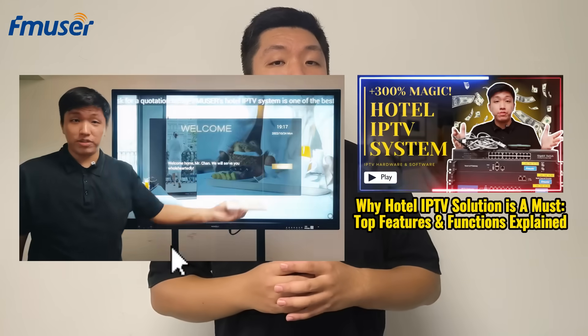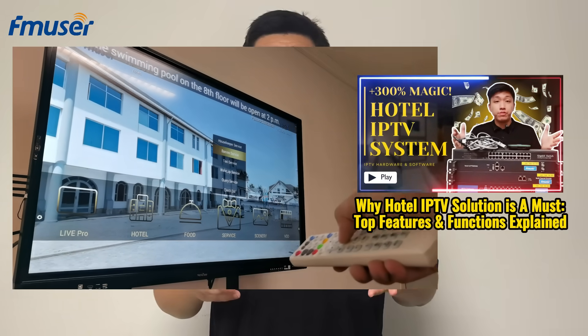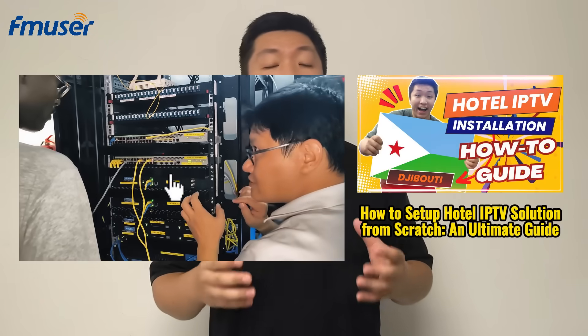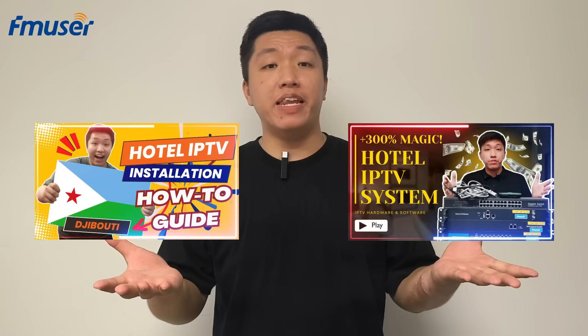In our previous IPTV series, we covered the main features of the FMUSER FB800 Hotel IPTV system in detail and showcased the complete installation process through a case study in Djibouti. If you haven't watched those two videos yet, be sure to check them out so you don't miss any important information.